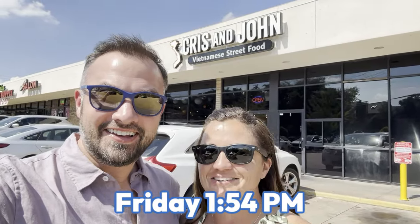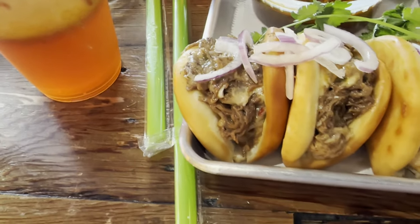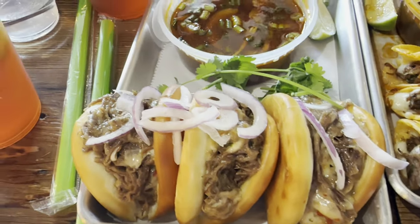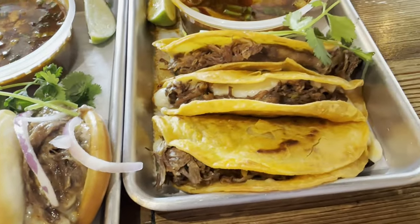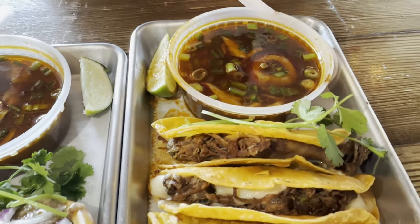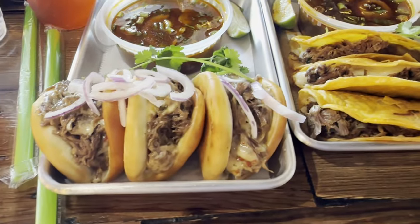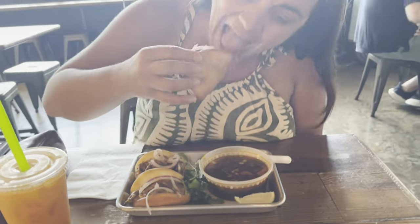Nothing says burrito tacos like Chris and John — Vietnamese street food. Those margaritas hit a little harder than expected, so we're ready for some food. We are getting the Birria Bao Buns with angry pho as a dipping sauce, Birria tacos, and Thai tea. This place is packed.